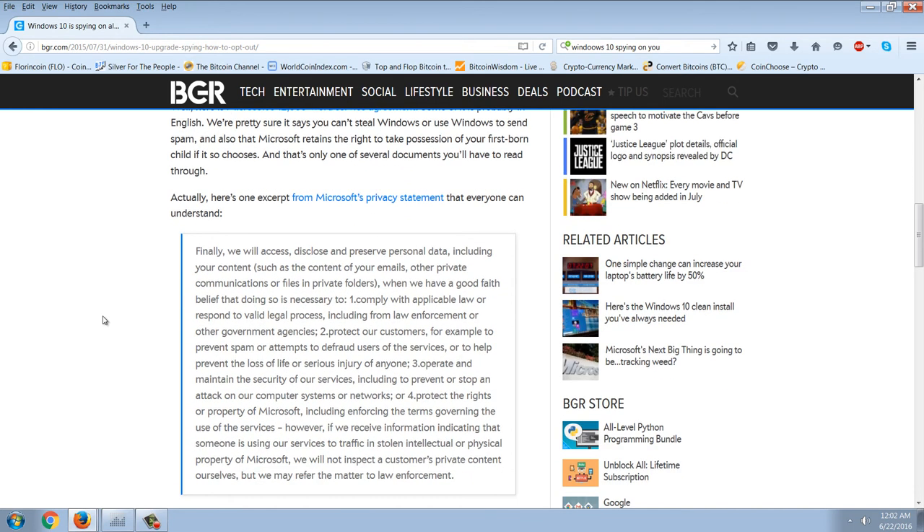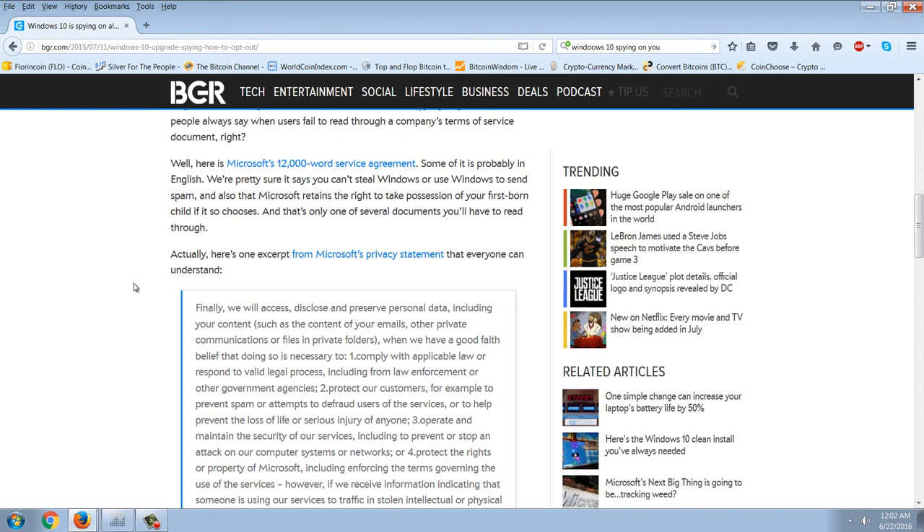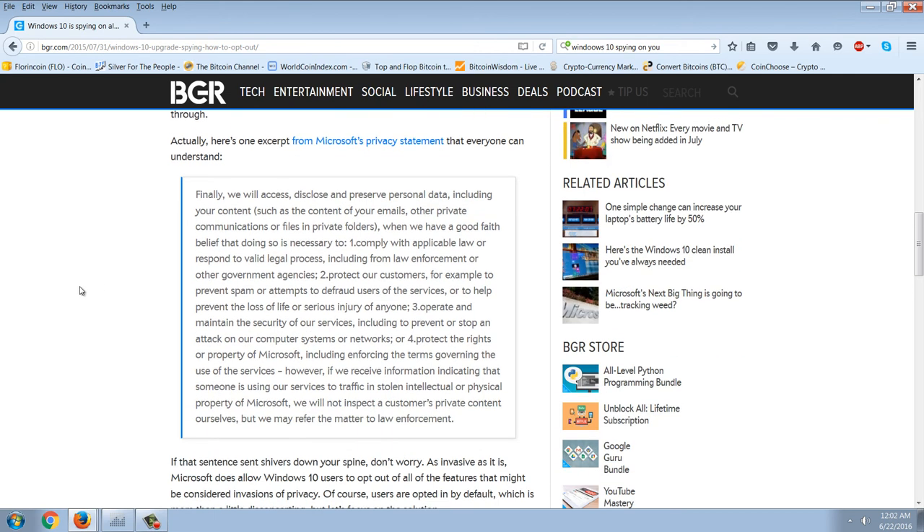This is an excerpt from Microsoft's privacy statement — a 12,000-word service agreement. This is what Microsoft makes you agree to in order to use Windows 10: 'We will access, disclose, and preserve personal data, including your content — such as the content of your emails, other private communications, or files in private folders — when we have a good faith belief that doing so is necessary to comply with applicable law or respond to a valid legal process, including from law enforcement or other government agencies.'